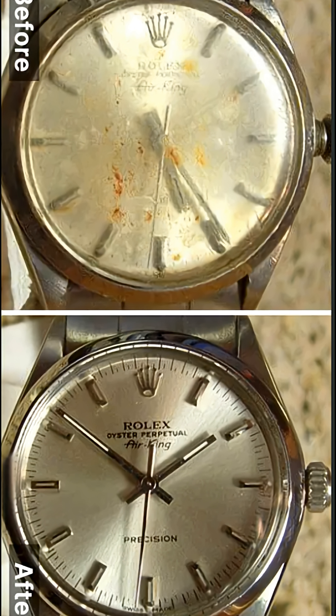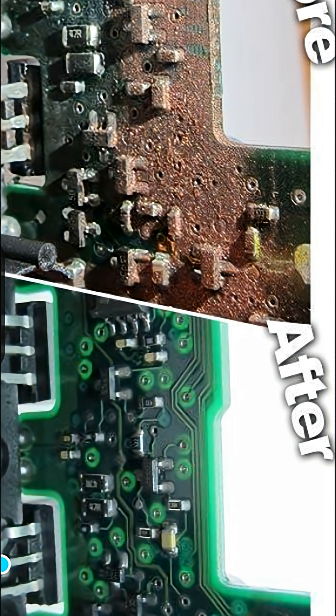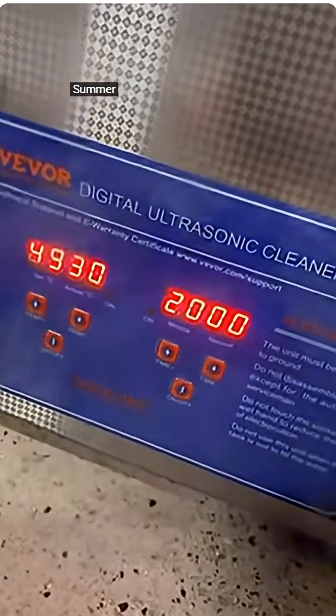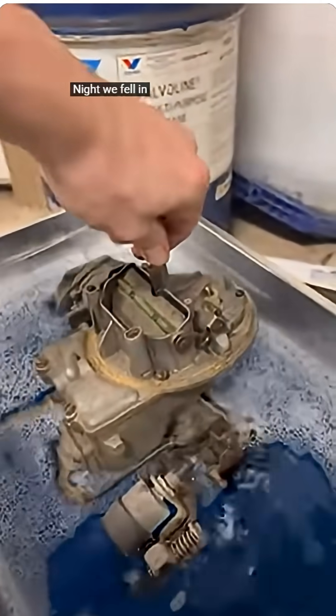The results speak for themselves: faster turnaround times, spotless finishes and a level of cleanliness that elevates your business reputation instantly. Launching a business around the ultrasonic cleaner dual-frequency professional digital stainless steel cleaning machine is one of the smartest opportunities in today's service-driven market.